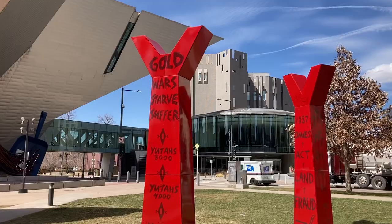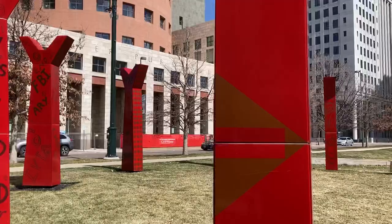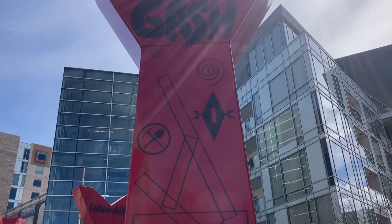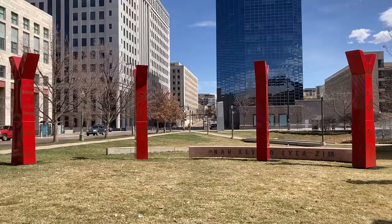Gold, war, starve, suffer. This section looks at the history of various gold rushes throughout the West — the Black Hills and California — which further dispossessed Native people of their land. We see a gash into the Black Hills, Paha Sapa, with mining symbols representing how Native land was dug into.